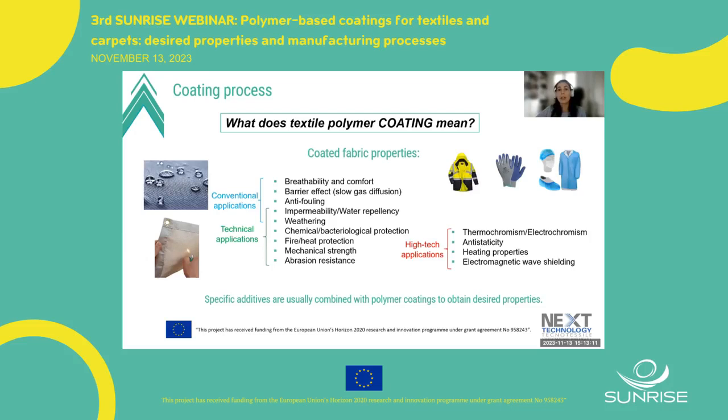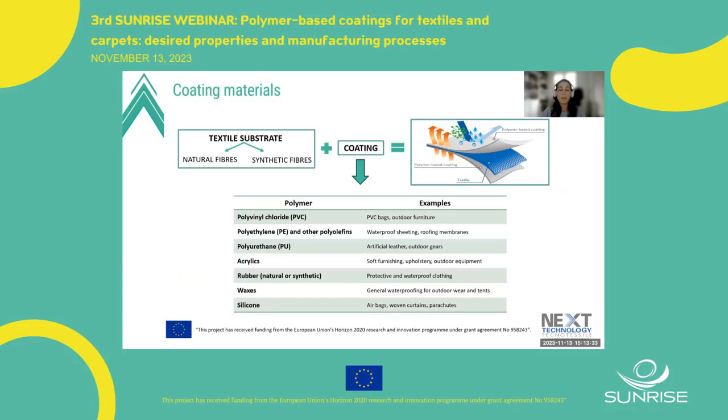Looking at the properties shown on the right side of the screen: electromagnetic wave shielding, thermo and electrochromism, and antistatic properties — these are examples of properties that could be required in technical textiles and fields in which the right type of performance are needed.